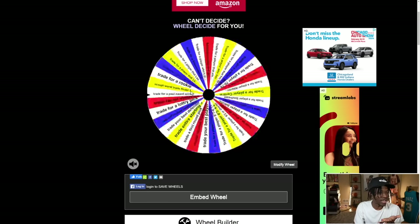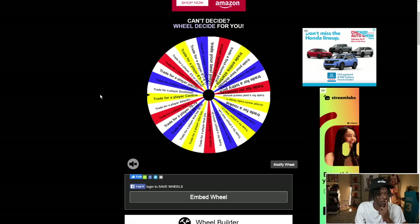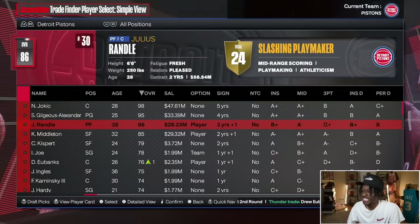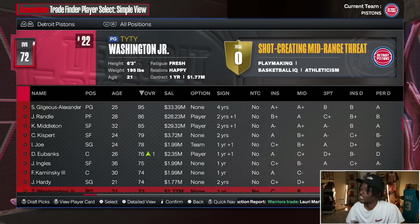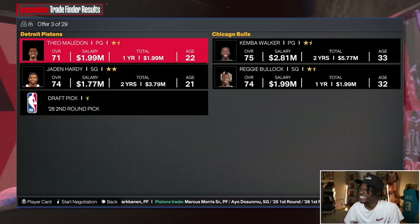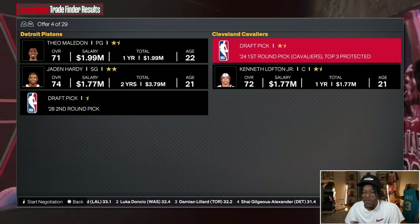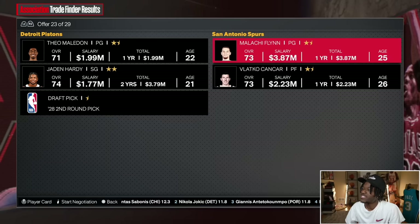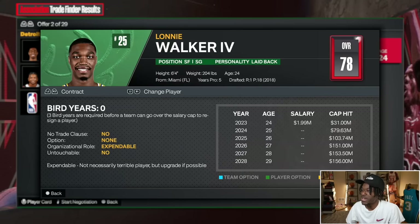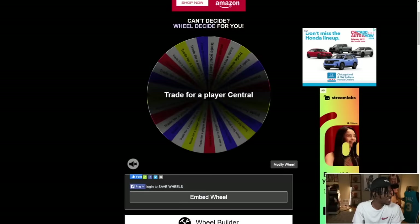We land on 'trade for a former second round pick' again — already done that one, so we skip it and keep moving. Next spin — trade for a player in the Central division. We don't have many contracts or draft picks left. The Bucks offer Lonnie Walker, the Cavs offer a first round pick. Part of me says gamble on the Cavs pick. We take the chance and Kenny Loft Jr. joins the team.